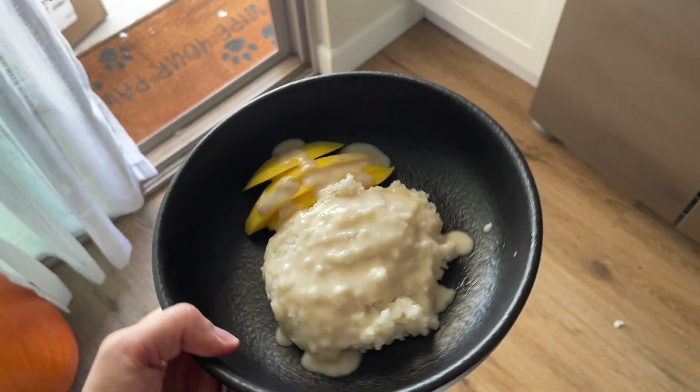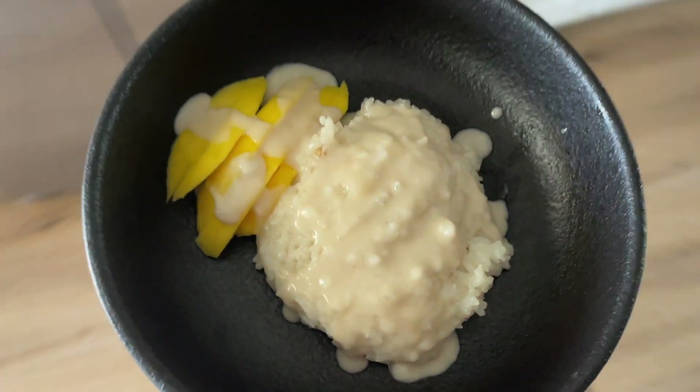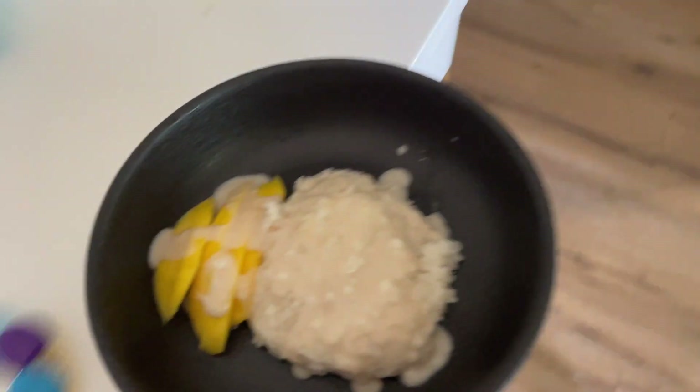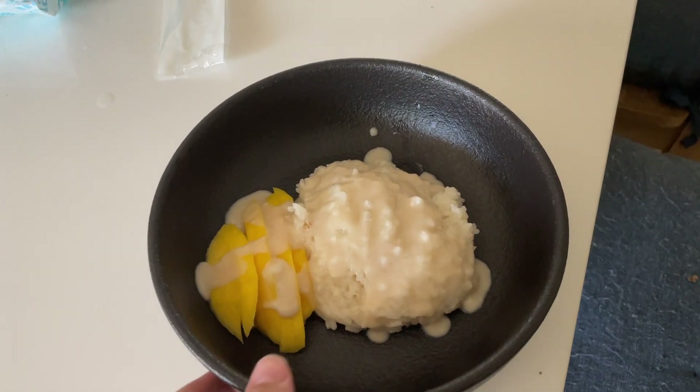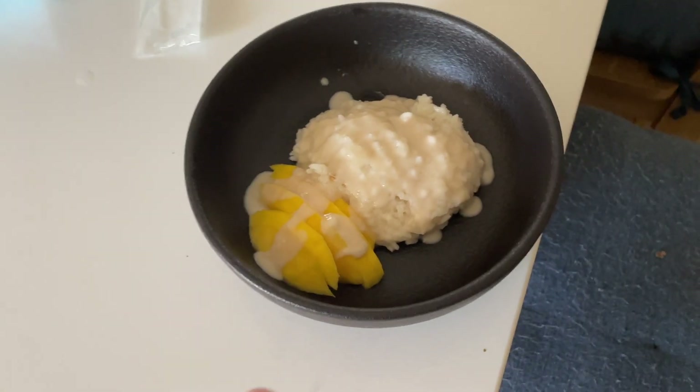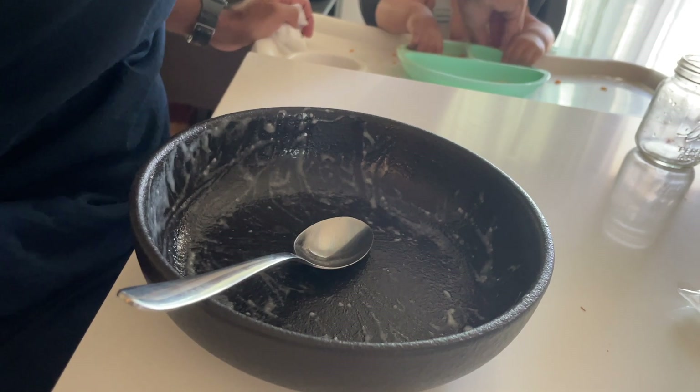Here is the final product — I'm just missing sesame seeds. I actually think I have some, but I wanted to have this ready before my husband got here, and he just arrived. I wanted to surprise him because he has such a sweet tooth and he's been craving mango sticky rice for a while. He tried it and said it's really good — and it has been devoured!